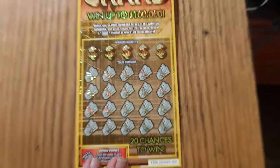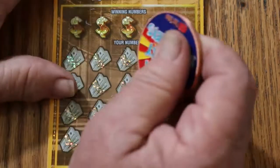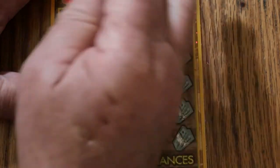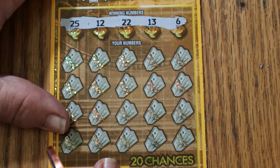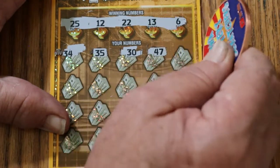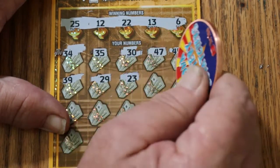We're going to start with ticket 31 and work our way up. This $10 ticket scratches very smooth, unlike the $5 ticket which I refuse to play because it's the worst scratching ticket in the world. Numbers: $25, $12, $22, $13, and $6. Then $34, $35, $30, $47, $45, $39, $29, $23.